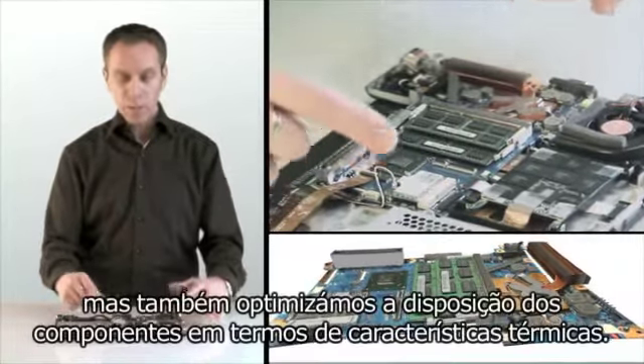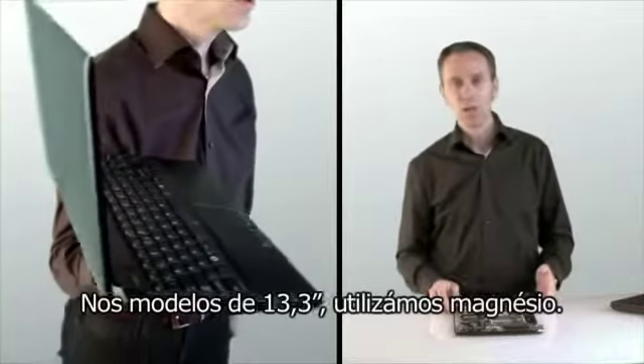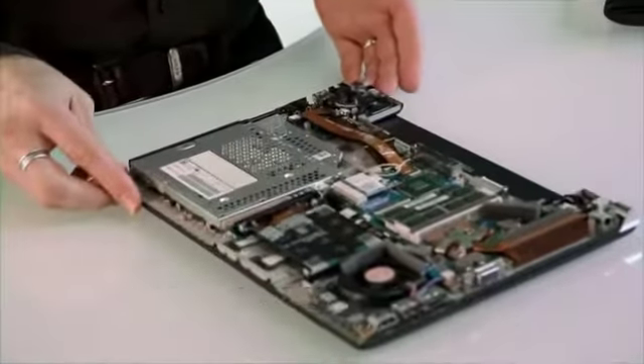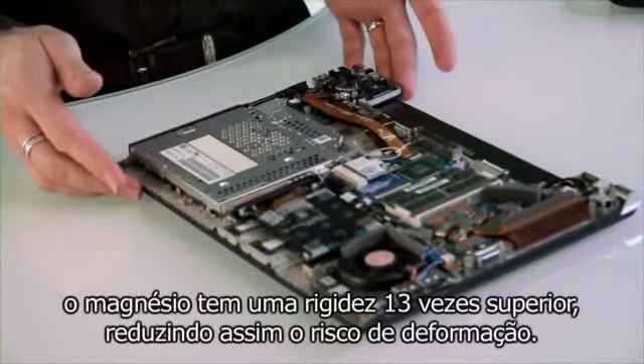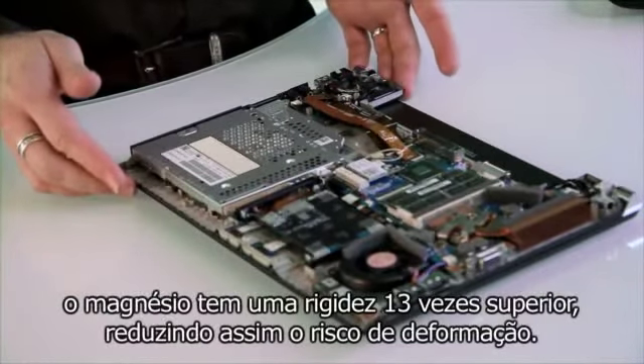On the 14 and 15 inch models we used high stiffness resin. This allows us to reduce the thickness of the material by 40% versus plastic materials without compromising on durability. For the 13.3 inch model we used magnesium. As well as being much lighter than plastic, magnesium typically has 13 times more rigidity, so it reduces the risk of flexing.